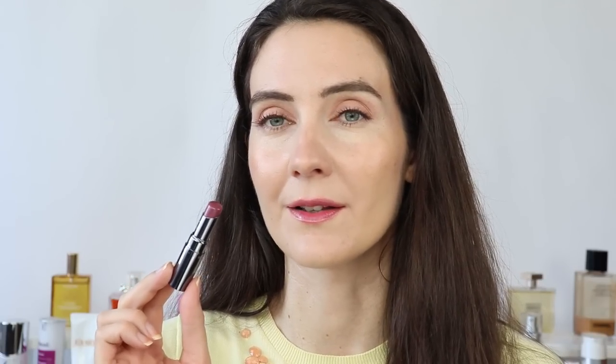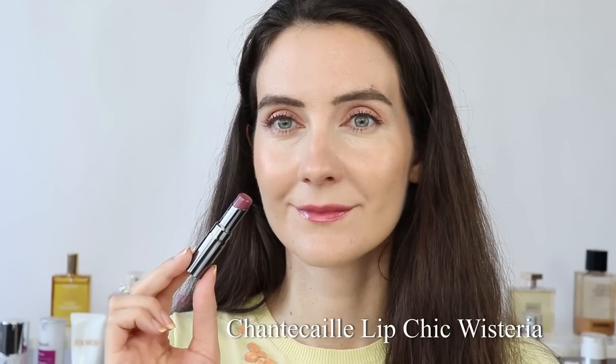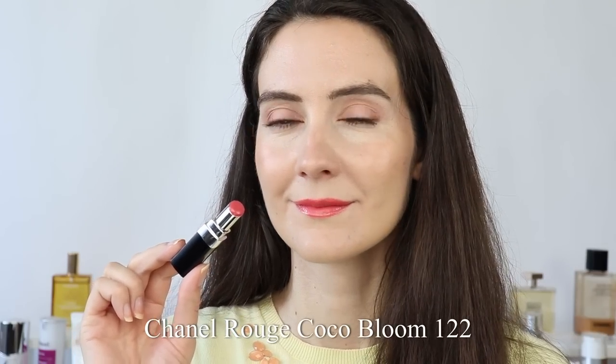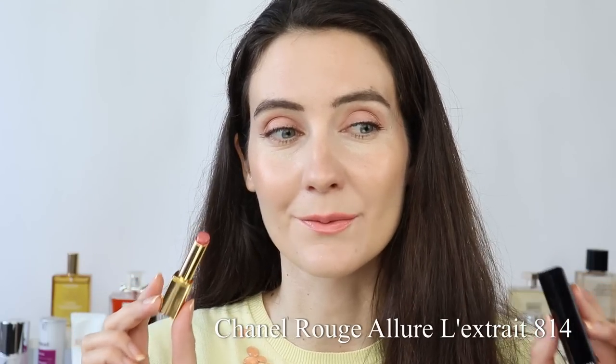Moving on to my favorite Chantecaille lipstick — I think this one is worth the splurge, it's a beautiful color. Then the Rouge Coco Bloom — my most worn lipstick last spring/summer season, which I absolutely love. This shade from Rouge L'Or L'Extrait is also one of my most worn and favorite colors for summer — it looks even more beautiful in natural light, I don't think the camera does it justice. And Beige Oblique from Dior — this is probably my most worn lipstick for this season, and you're likely seeing me wear it in almost all of my recent videos.